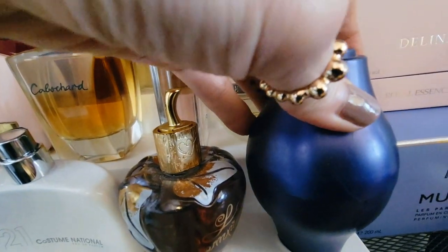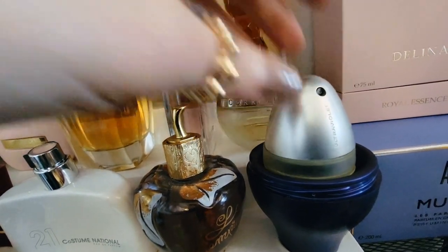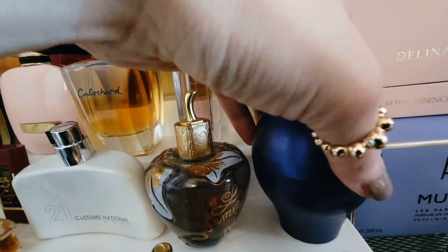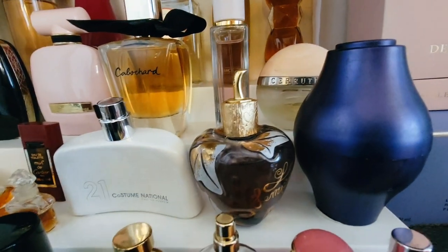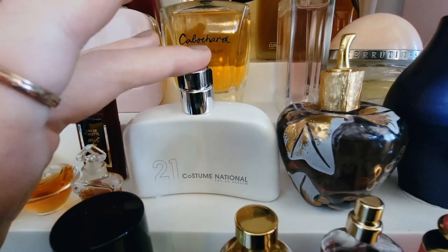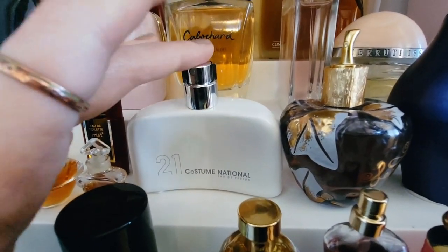Down here we have one of my old school Paco Rabanne Ultraviolets. I just love this fragrance. It's a beautiful violet, peppery, really interesting fragrance to me — it really evokes that ultraviolet, Y2K, year 2000 kind of feel. I really love that one. Lolita Lempicka, I'm sure requires no introduction. This is Costume National 21, which is another really interesting cardamom, lactonic, woody scent. I love Costume National as a house — I feel like they're really underrated. I absolutely adore almost all of the fragrances of theirs that I've tried. 21 is really a gem.